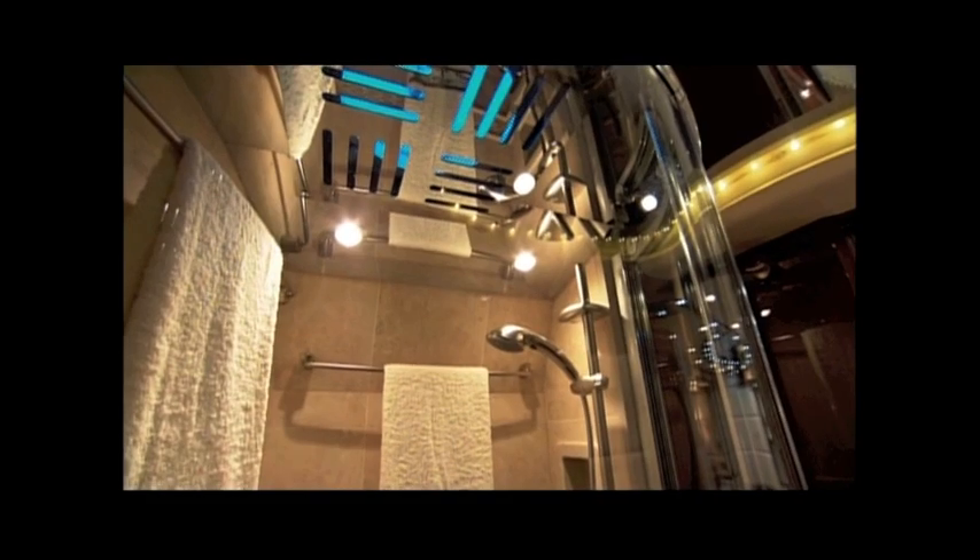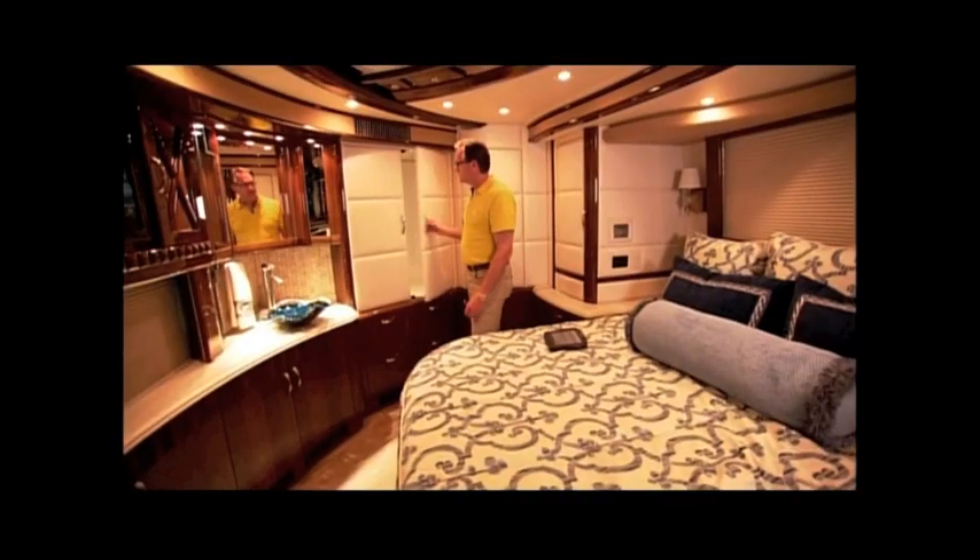As you come down through the hallway, you've got the bathroom and then a full tiled shower that's all glass enclosed. Full king-size bed with storage. We've got it all.